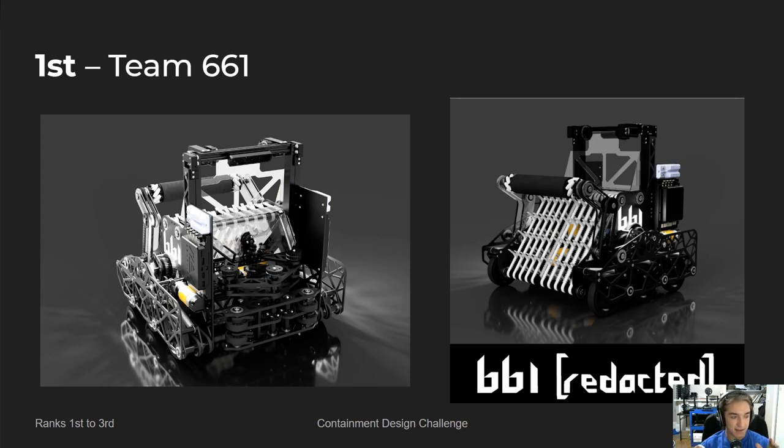Looking at this robot, every single part just blew me away with the attention to detail and the complexity that was just everywhere — and how well it was CAD-ed. I was stunned by how good the CAD was. They had something unique and something crazy on almost every single part of their robot.